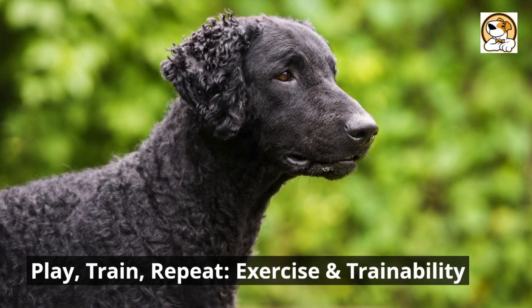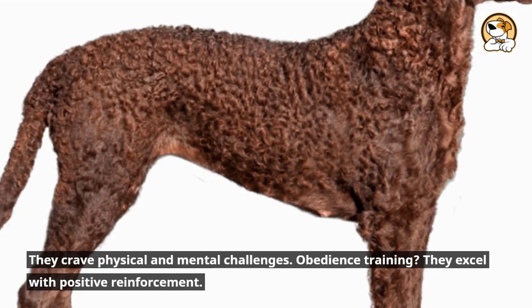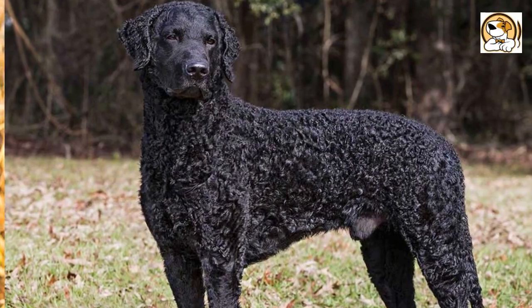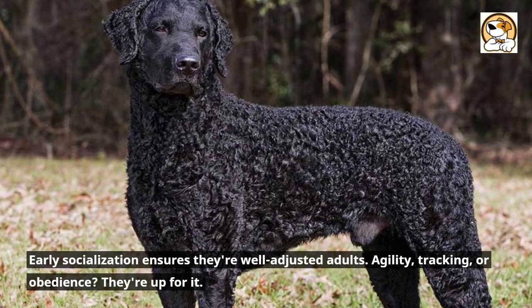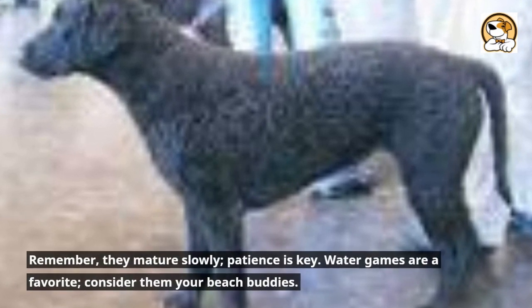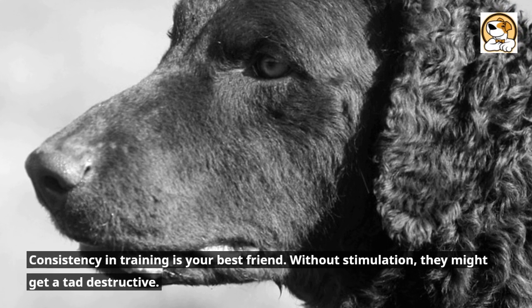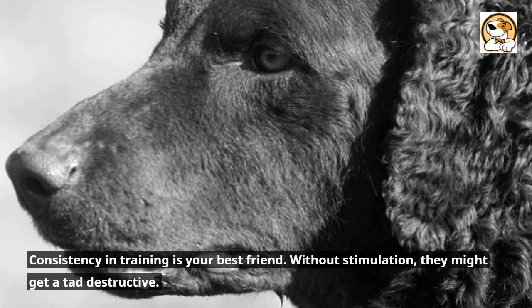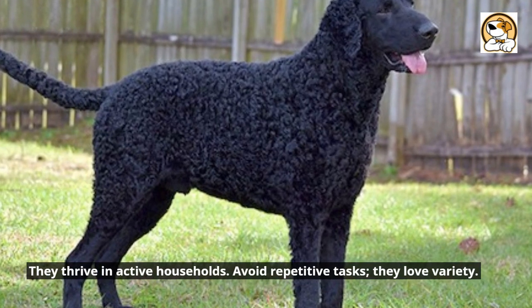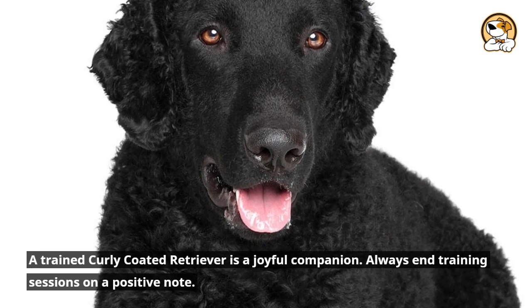Play, train, repeat — exercise and trainability. They crave physical and mental challenges. With obedience training, they excel with positive reinforcement. Daily exercise is non-negotiable, whether it's a game of fetch or a long walk. Early socialization ensures they're well-adjusted adults. Agility, tracking, or obedience — they're up for it. Remember, they mature slowly, so patience is key. Water games are a favorite; consider them your beach buddies. Consistency in training is your best friend. Without stimulation, they might get a tad destructive. They thrive in active households and love variety — avoid repetitive tasks. A trained curly-coated retriever is a joyful companion, so always end training sessions on a positive note.